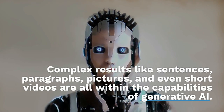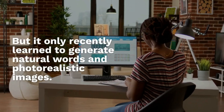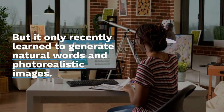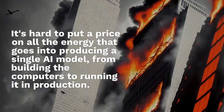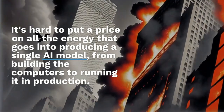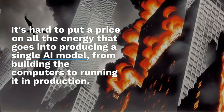Generative AI has long been used in autocomplete, proposed search queries, and in applications like smart speakers to create audio responses, but it only recently learned to generate natural language and photorealistic images. It's hard to put a price on all the energy that goes into producing a single AI model, from building the computers to running it in production.